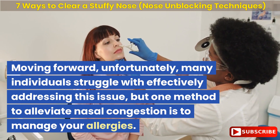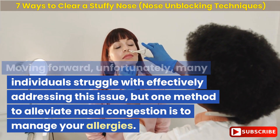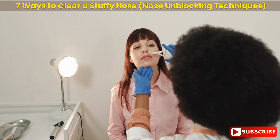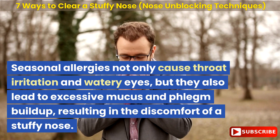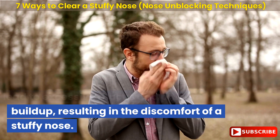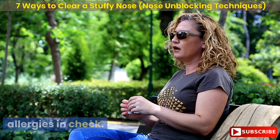Unfortunately, many individuals struggle with effectively addressing this issue. But one method to alleviate nasal congestion is to manage your allergies. Seasonal allergies not only cause throat irritation and watery eyes, but they also lead to excessive mucus and phlegm buildup, resulting in the discomfort of a stuffy nose. Therefore, it is crucial to keep your allergies in check.